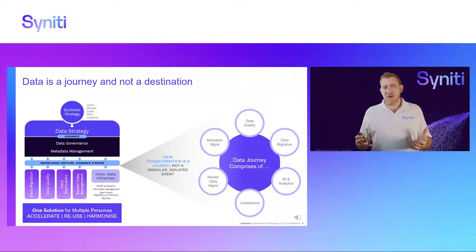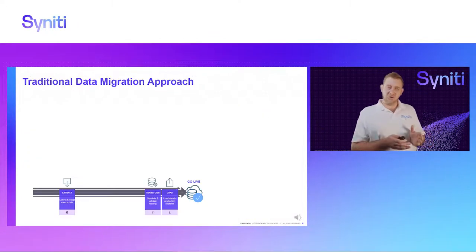Data migration is basically when you have to move data from one system to a new system. You can think about it the same way you think about moving house — if you move to a new house, will you just throw everything into a truck and unload it at your new house? No — you'll look at your current house, get rid of the old stuff, and only migrate what needs to go into the new system.